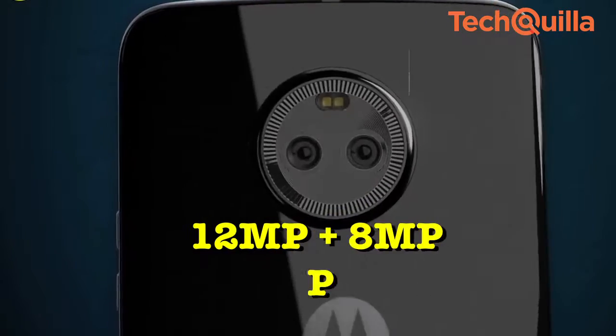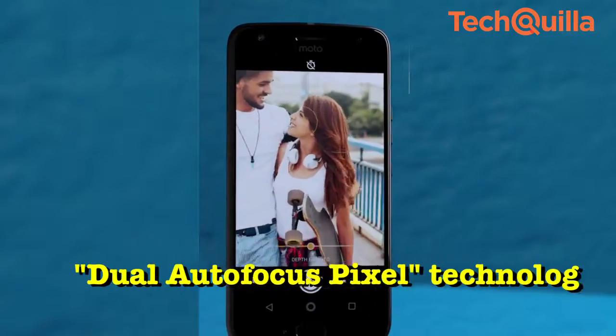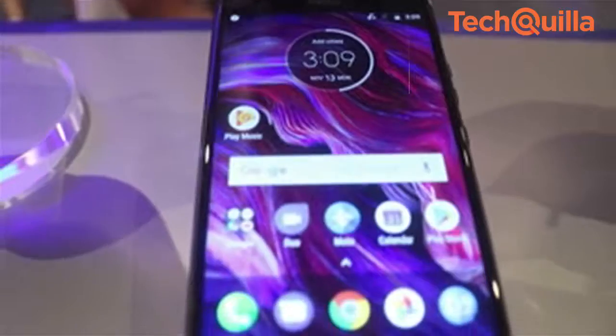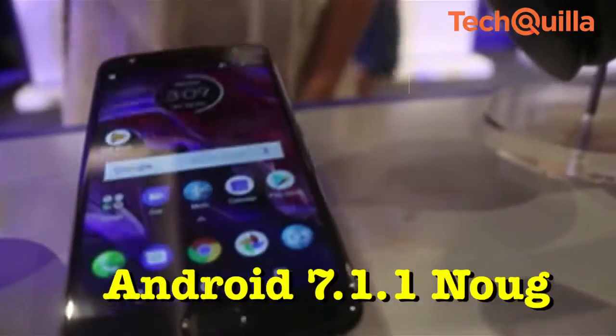There is a 12MP and 8MP primary camera that comes with dual autofocus pixel technology, and a 16MP selfie camera with a low-light mode. The dual-SIM Nano Moto X4 runs on Android 7.1.1 Nougat.